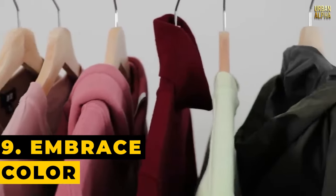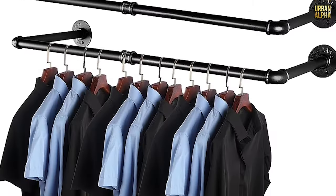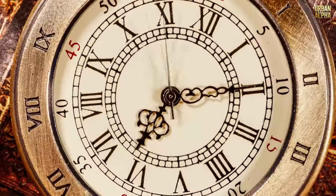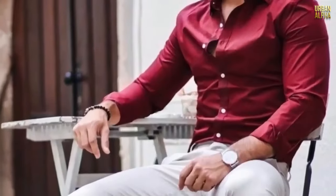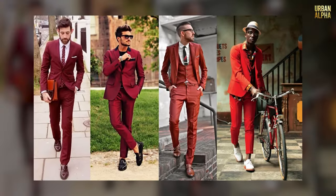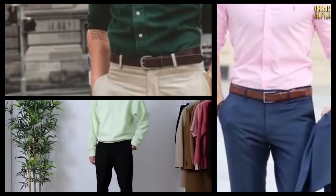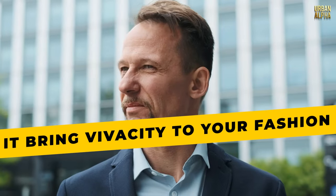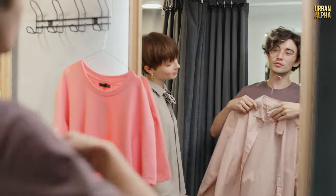Tip 9: Embrace Color. Are you stuck in a wardrobe rut, constantly gravitating towards black, white, grey, and blue? While these neutral colors are classics, they can become predictably dull. A splash of color will revitalize your style and might also increase your appeal to women. Consider the color red — a 2010 study in the Journal of Experimental Psychology: General suggests that red has the power to heighten a woman's attraction to men, proving it works its magic on men too. Don't shy away from a more colorful wardrobe; experiment with bold and vibrant hues and watch how it adds charisma to your style.